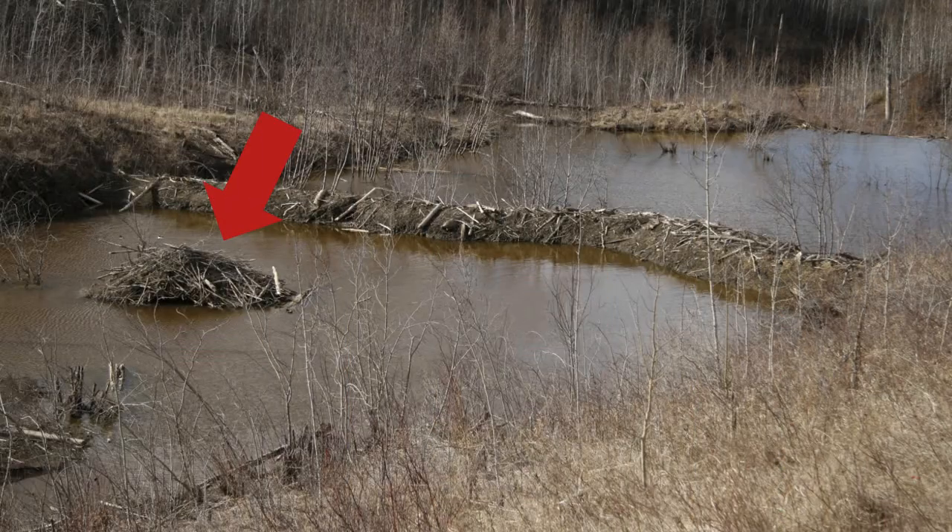Let's take a look at this beaver's home. Notice how it's protected fully by the dam that was built in front of it.